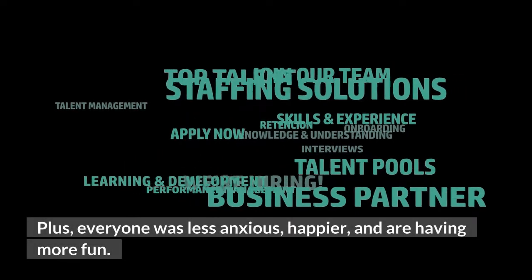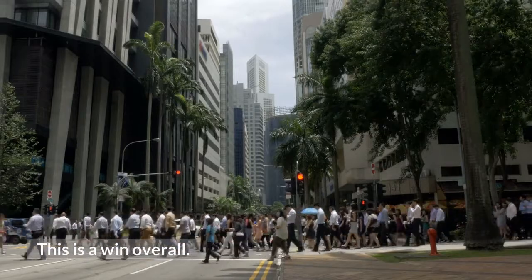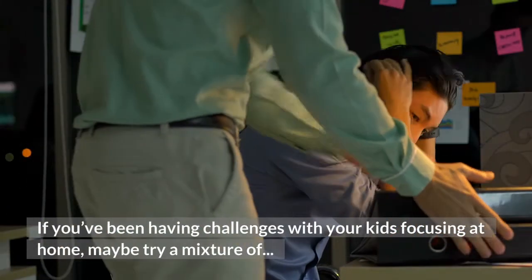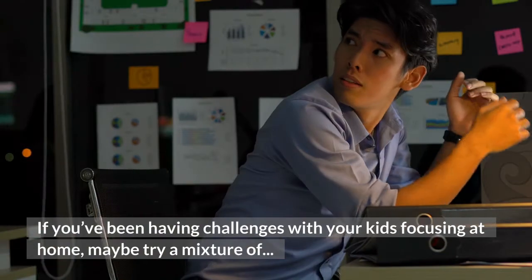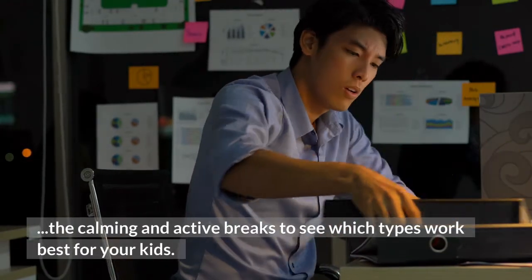Our martial arts center revolutionized our approach to coaching by using brain breaks for kids. We found that although we were teaching fewer technical skills, there was now consistent progress from the students. Everyone was less anxious, happier, and having more fun. This is a win overall. If you've been having challenges with your kids focusing at home, maybe try a mixture of the calming and active breaks to see which types work best for your kids.